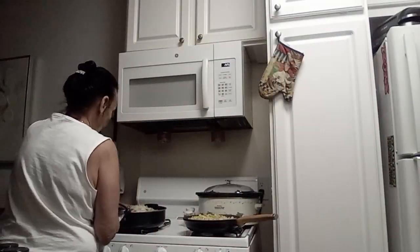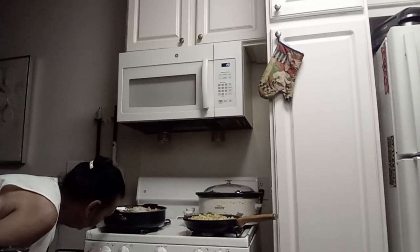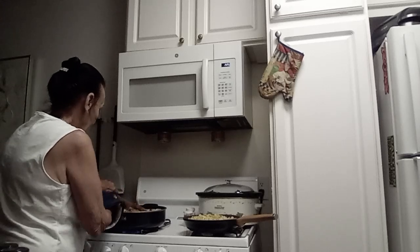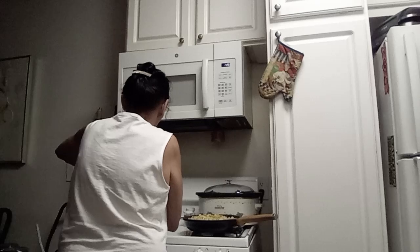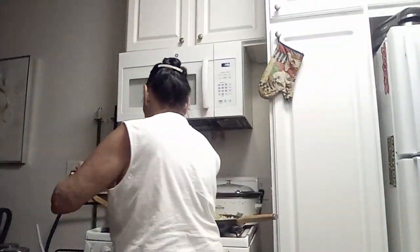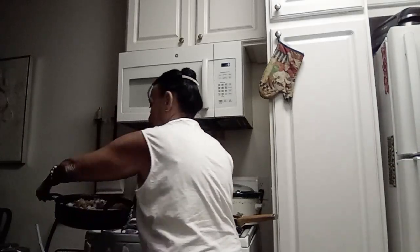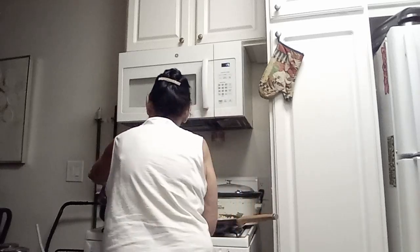Now let me stir this around and heat it up. I'm going to add a little bit of water with it because this is so much. Add a little water to it and set it on the stove.